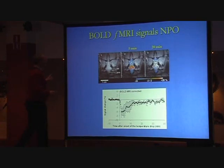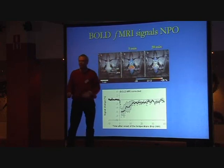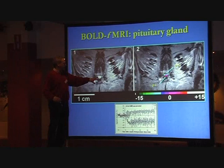Here we see what happens in BOLD fMRI. The blue means that cells are going to take up more oxygen. What happens is that if the cells use oxygen, it is taken from the hemoglobin. The hemoglobin with and without oxygen is paramagnetic and diamagnetic, so you have a contrast there based on the hemoglobin. The contrast comes from whether there is oxygen or not bound to the hemoglobin. We focus now on the pituitary gland.